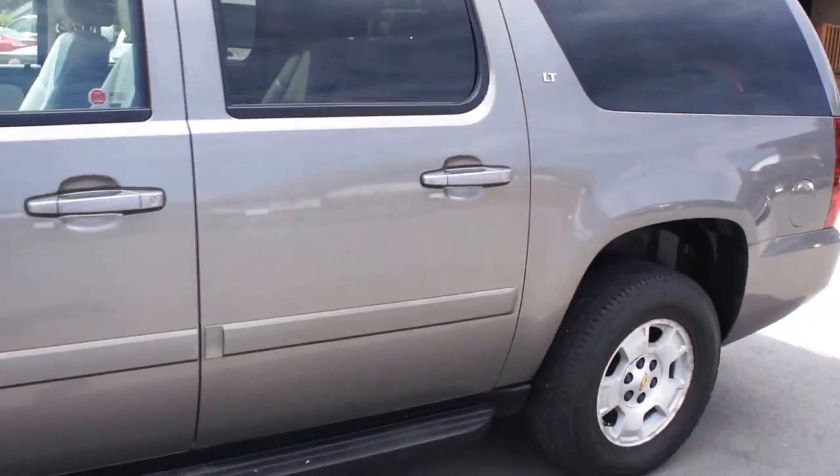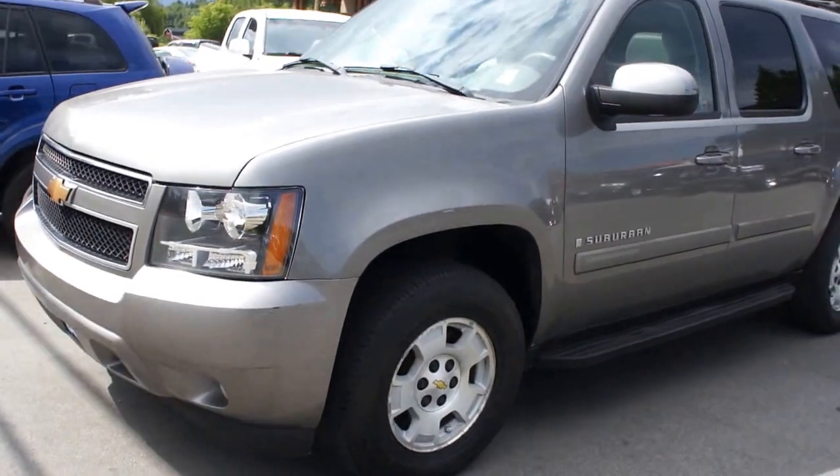You can view this fully loaded Suburban at Kohlenburg Motors at 3537 Couchin Lake Road in Duncan.